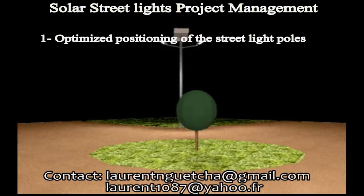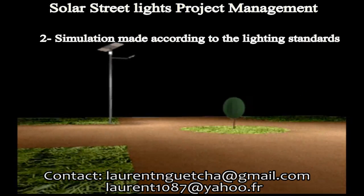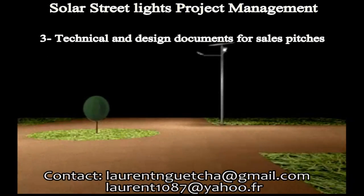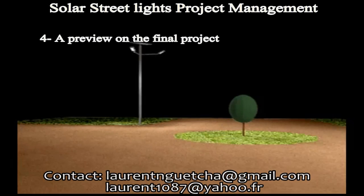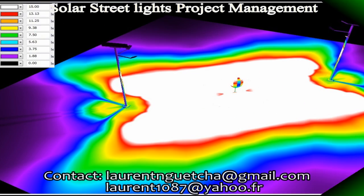We can provide engineering work for each specific project with the support of our American partner. According to your brightness requirement and our own calculation, we can help in designing the location and orientation of the solar light poles in order to achieve the best performance. This is an overview of the result.